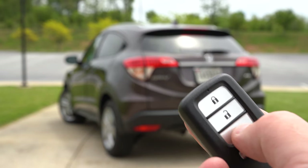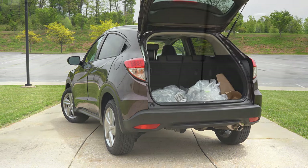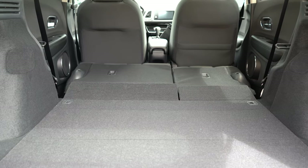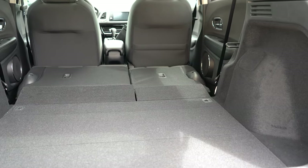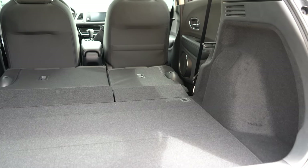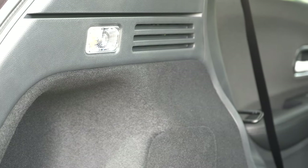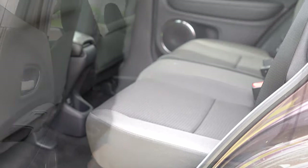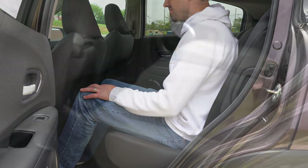Since we're around back, to open the rear liftgate there's a button on the key fob or a button on the liftgate itself. Behind that second row, cargo capacity comes in at 23.2 cubic feet. With the second row folded down, that bumps up to 57.6 cubic feet — for comparison, the Hyundai Kona comes in at 45.8 cubic feet, so the HRV is quite substantially larger than a lot of competitors. All trim levels also include cargo tie-down anchors and cargo lighting. Rear legroom comes in at 39.3 inches.